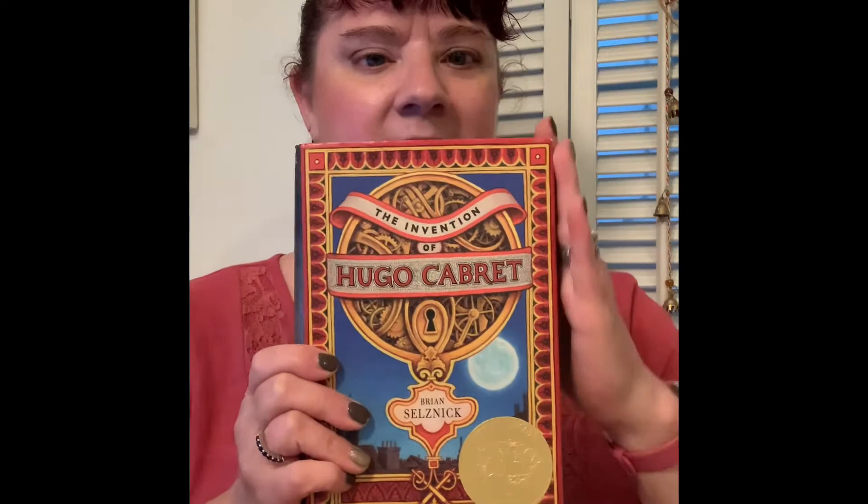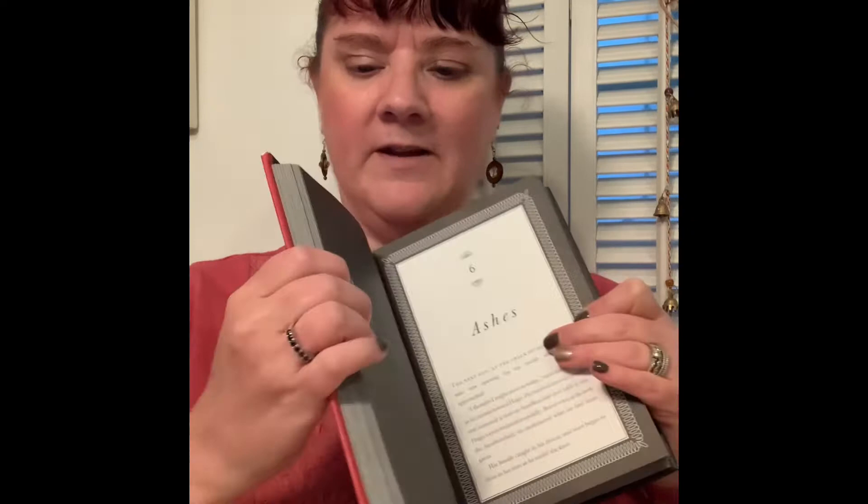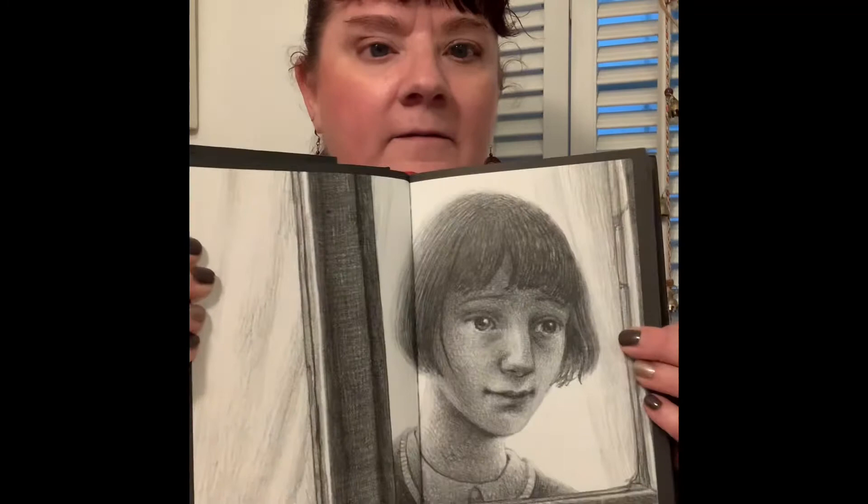The first one I'll share with you is called The Invention of Hugo Cabaret. Many of you may be familiar with this, and it's on the top of my stack because it is a middle grade novel, of all things. A novel won the Caldecott, which is very unusual, but it won because half of the story is told through the artwork or the illustrations of the text.